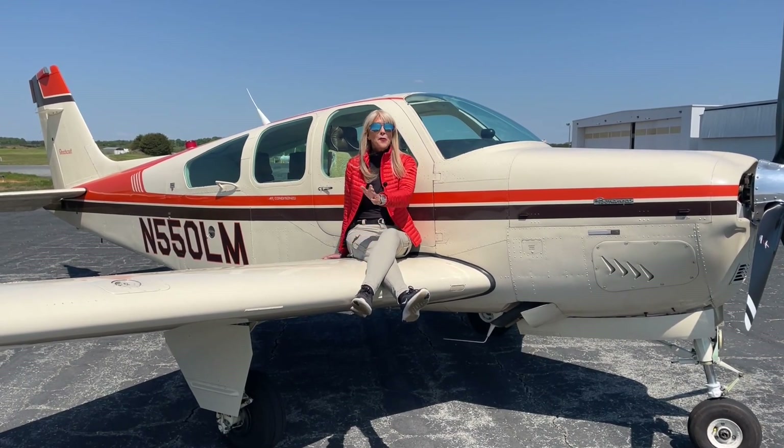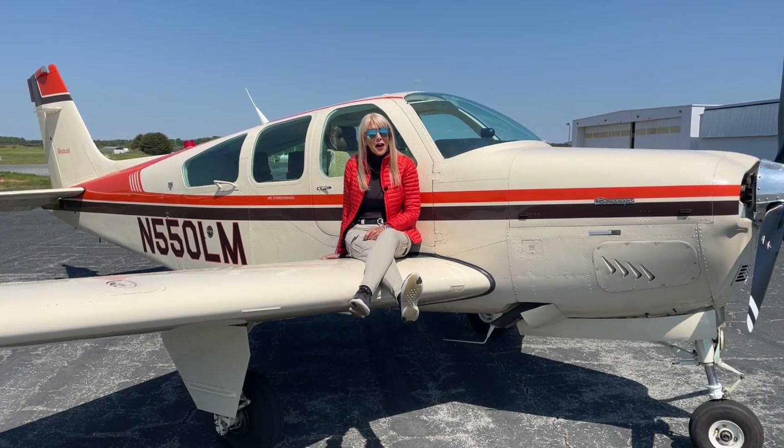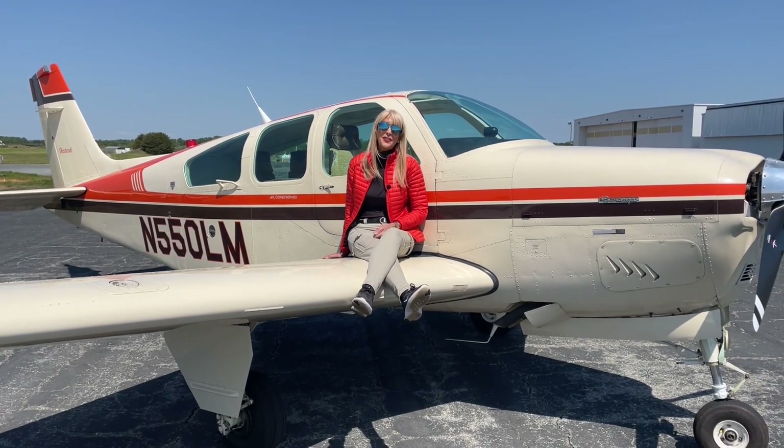Great maintenance. Bonanza School is included in the price of the aircraft. We want you to be safe and comfortable in your new-to-you F-33A. For Carolina Aircraft, I'm May Kay Beeler. Thank you so much for watching.